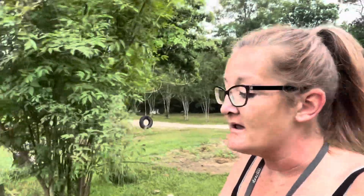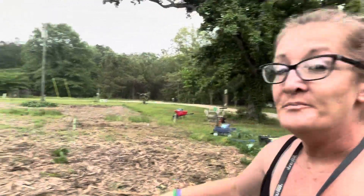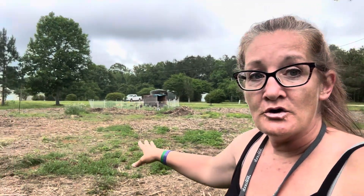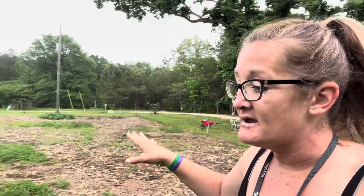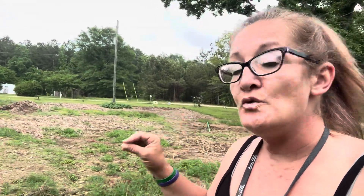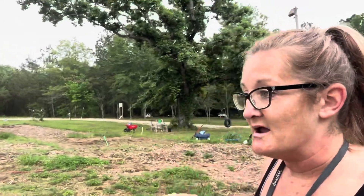Good morning everyone. Welcome back to Starkey Farmstead. I have to show you something that I am so excited about. This year in this quarter acre no-till organic sustainably planted market garden, we're doing something different, and this thing that we're doing is going to change the way we grow food here.